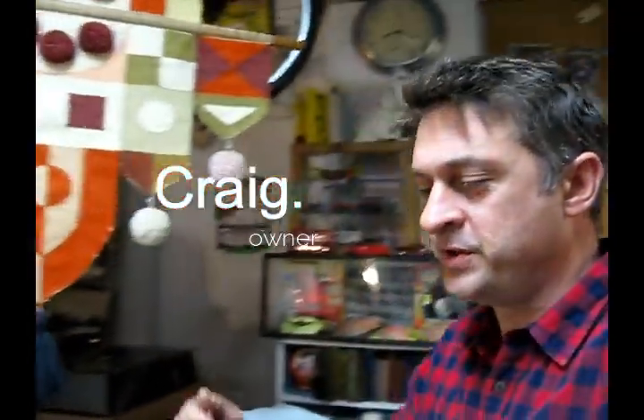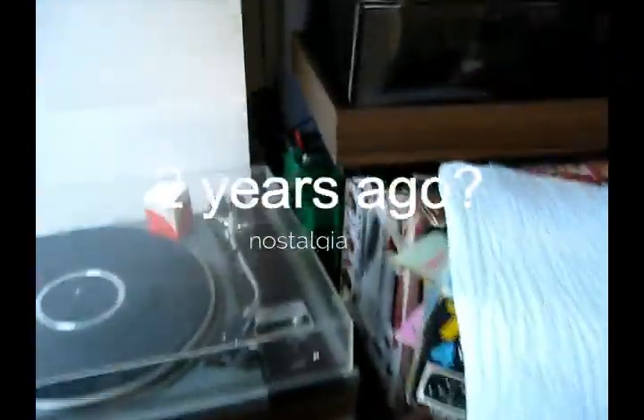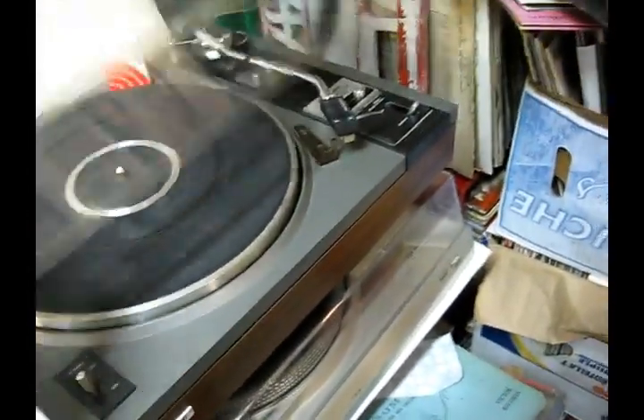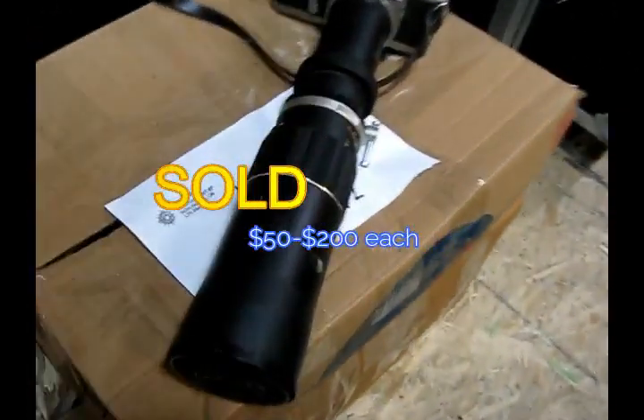Hey, how's it going! I just want to show you a few things that came in the store yesterday. We've got one, two, three, and four turntables that just came in — those will be available by tomorrow. This awesome film camera here looks like a Canon but it's actually Chinon, made in Japan, with this huge Rockford Files-like zoom lens.